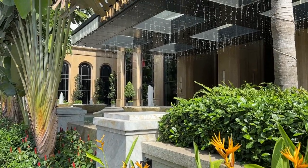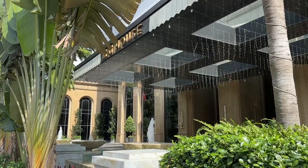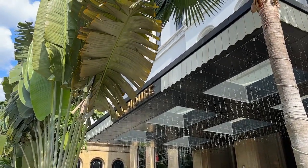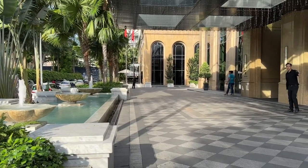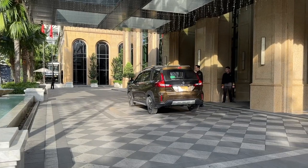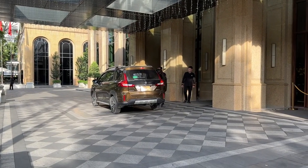Welcome to sunny Ho Chi Minh City. Today's hotel is in the heart of the vibrant economic capital of Vietnam, within walking distance of attractions like the War Remnants Museum. Let's start by taking a look at the lobby — follow me.